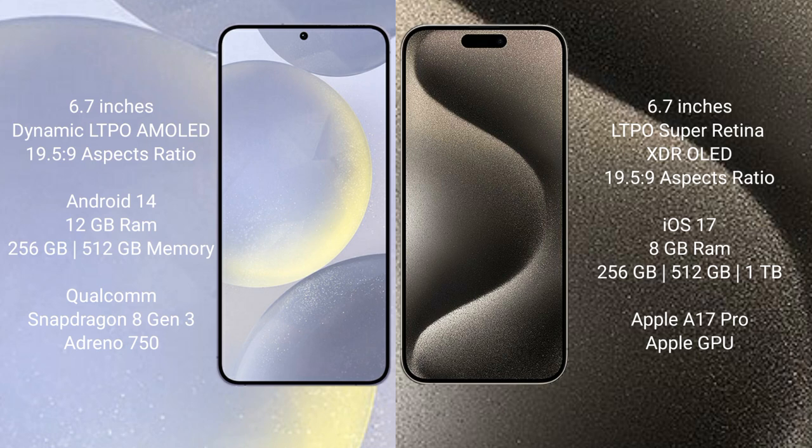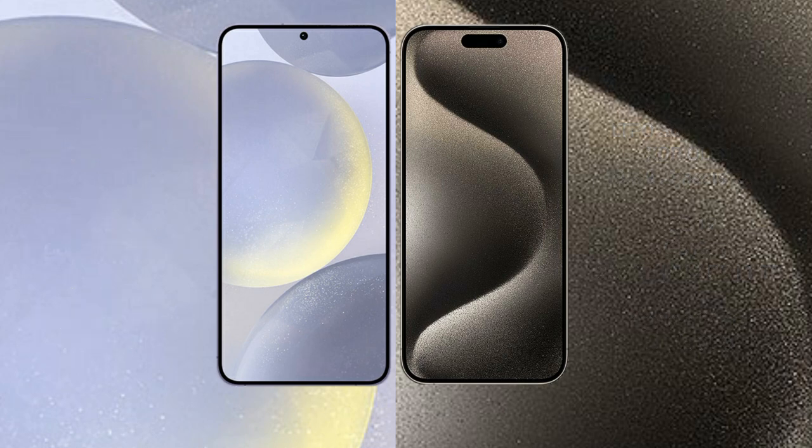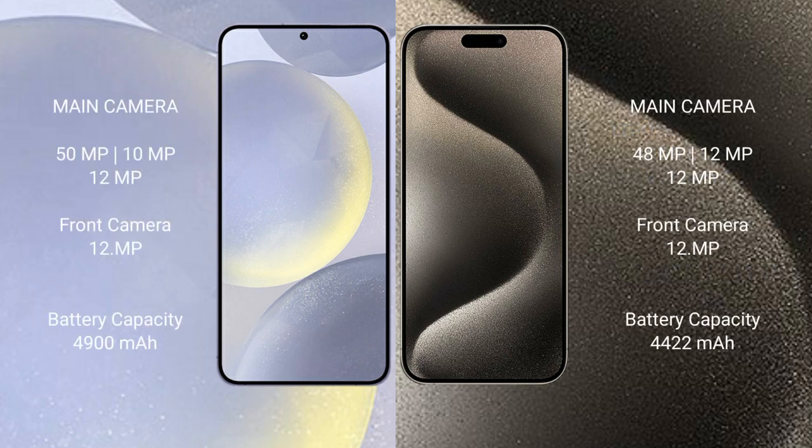Samsung Galaxy S24 Plus comes with 12GB RAM and 256GB or 512GB internal storage, powered by the Qualcomm Snapdragon 8 Gen 3 processor with Adreno 750 GPU. iPhone 15 Pro Max comes with 8GB RAM and 256GB, 512GB, or 1TB internal storage, powered by the Apple A17 Pro processor with Apple's custom GPU.